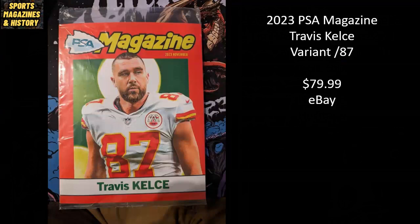PSA Magazine has been putting out some cool variant covers, and that's what we've got here — a 2023 PSA Magazine variant cover featuring Travis Kelce, with a limited print run of only 87 copies going along with his jersey number. With all the Travis Kelce and Taylor Swift mania going on right now, this sold for $79.99.